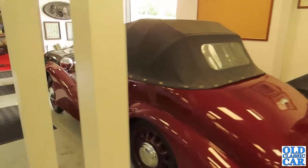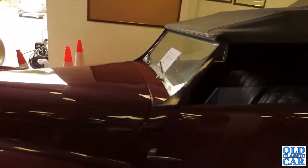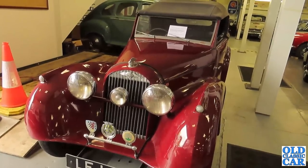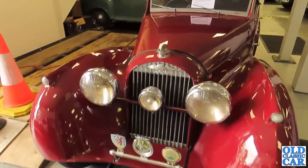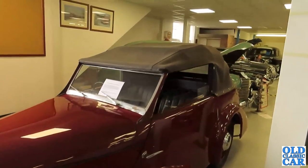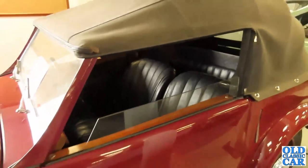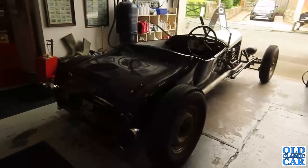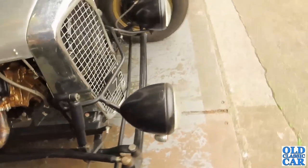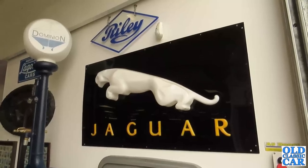Over here near the entrance we have a Morgan — a drophead coupé version of what was known as the flat-rad Morgan, so called because it had a flat radiator, as you can see. What year is this? About 1950 — a 4/4 drophead coupé. The drophead coupé has a proper probably-lined roof, whereas regular soft tops wouldn't have had a lined roof. They've also got a pretty wild special here — not quite sure what we're looking at, but it's got a V8 engine. Pretty wild whatever it is. Many many signs, old petrol pumps, memorabilia — we do approve, but we haven't finished yet.